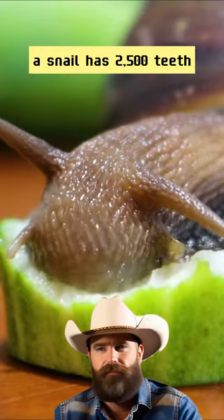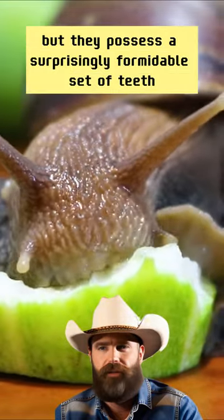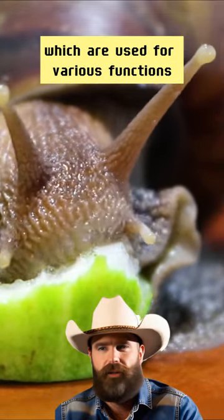A snail has 2,500 teeth. You didn't hear wrong. Snails may appear harmless, but they possess a surprisingly formidable set of teeth. They typically have rows of tiny, sharp, and translucent teeth called radula, which are used for various functions.